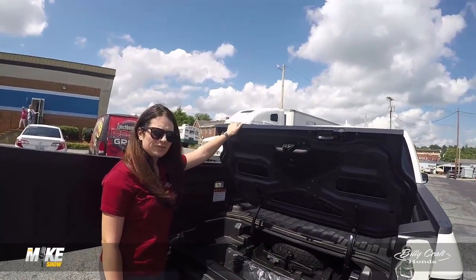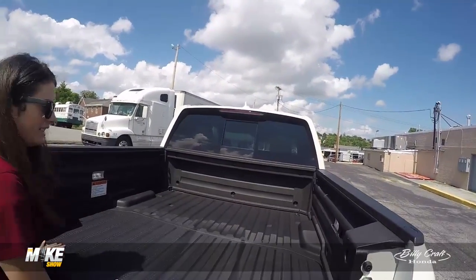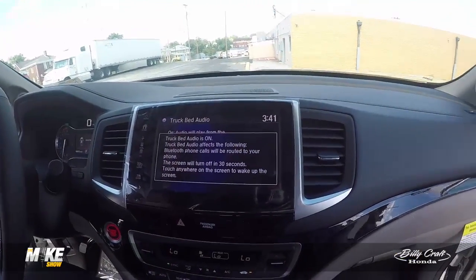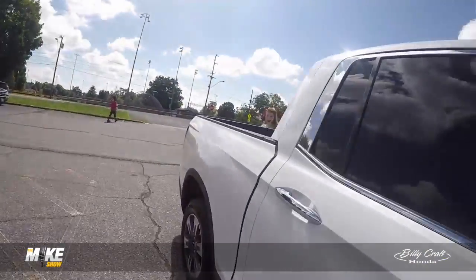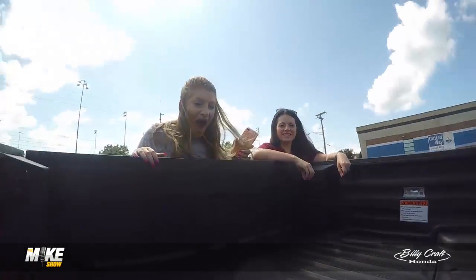So how much room is in the bed itself? It's a ton. Oh, that's a nice size. Yeah. So we're going to do the trunk bed audio. Ready? Yep, so excited. Oh wow. We've got to check this out. Oh my gosh, I want it. I want it. Yeah. All right, so we definitely have to get this.